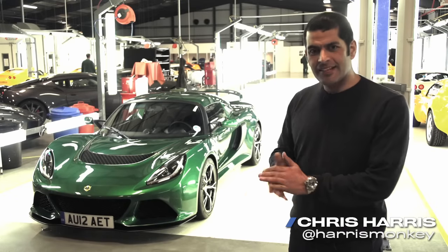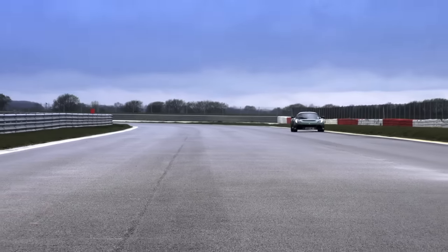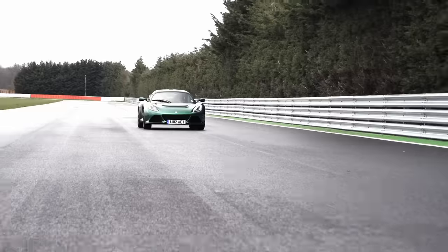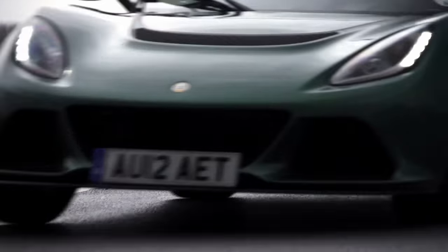This is the new Lotus Exige S, and it might just be the best Lotus road car ever made. What we have is an Exige with a different back end, a new subframe out back, new rear suspension, a very modified chassis, a modified body, and an Evora S powertrain — the supercharged Toyota motor. So 350 horsepower, 295 foot-pounds of torque, and the car weighs 1,176 kilograms. A bit porky for something with an Exige badge, but a GT3 RS 4-litre is 200 kilograms heavier, so it's still a lightweight vehicle. And this car is fantastic.